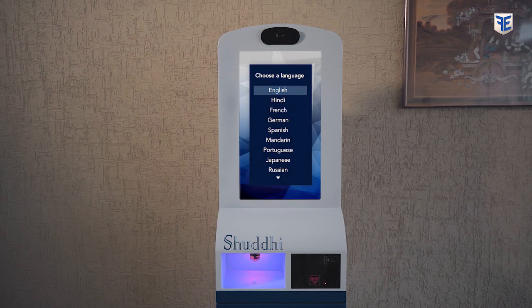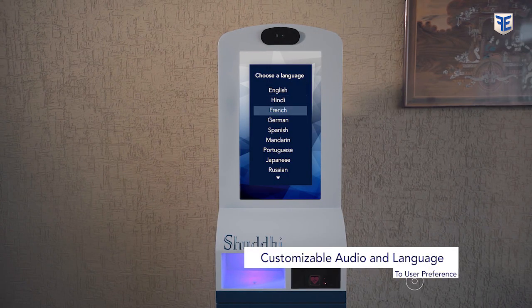Not just that — Shuddhi is also available in many languages including English, Hindi, French, Spanish, and more.